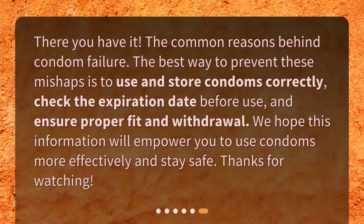There you have it — the common reasons behind condom failure. The best way to prevent these mishaps is to use and store condoms correctly, check the expiration date before use, and ensure proper fit and withdrawal. We hope this information will empower you to use condoms more effectively and stay safe. Thanks for watching.